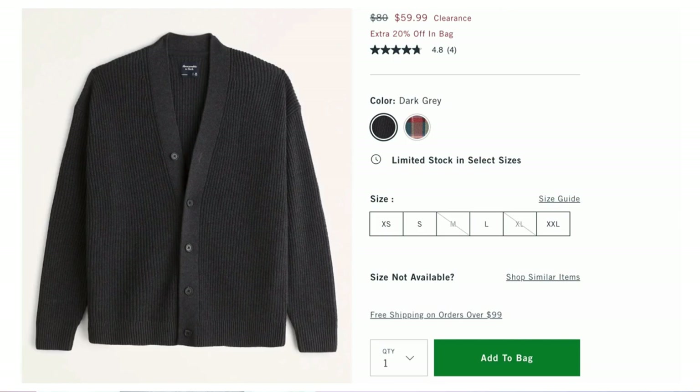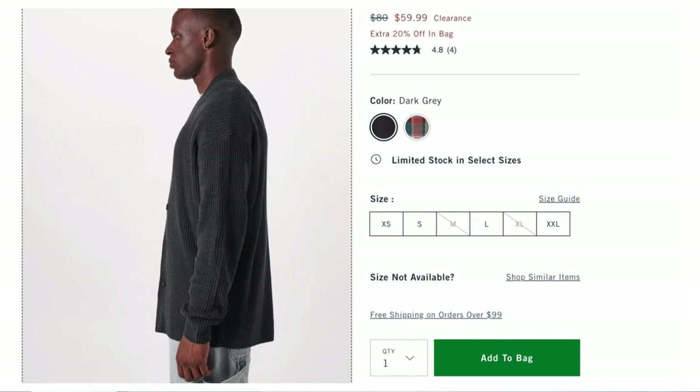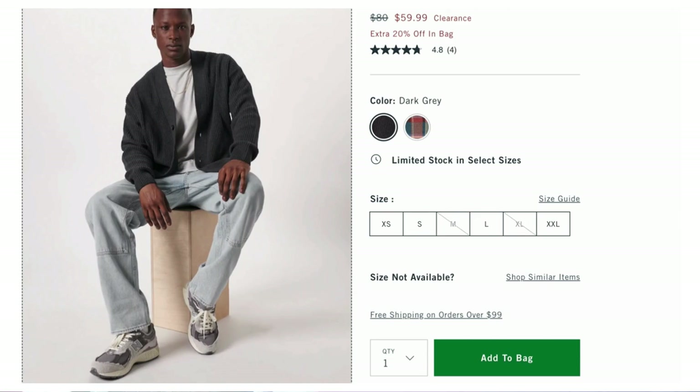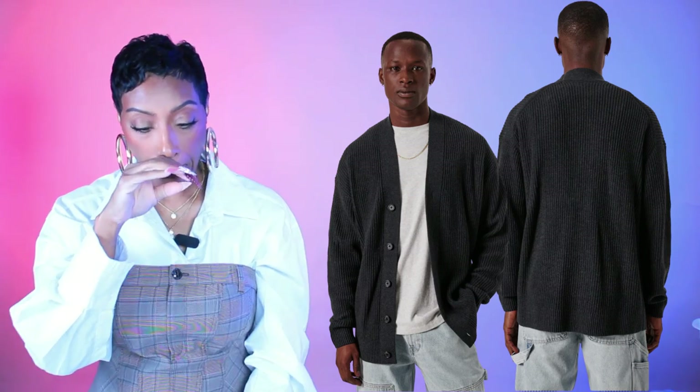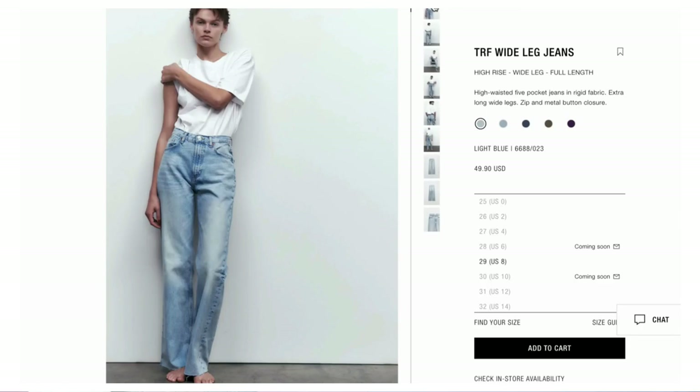For the sweater, I found it at Abercrombie — it's actually a men's sweater, but don't sleep on the men's section. It's called the garment dye cardigan, $59.99, in dark gray. It has an extra 20% off once you add it to your bag so it's not even really $60. Comes in extra small to double XL — keep in mind that's a men's size range.